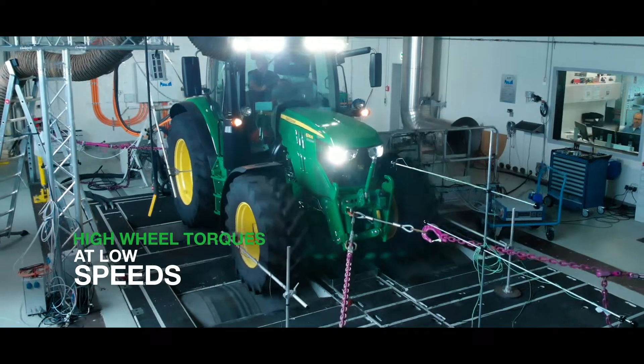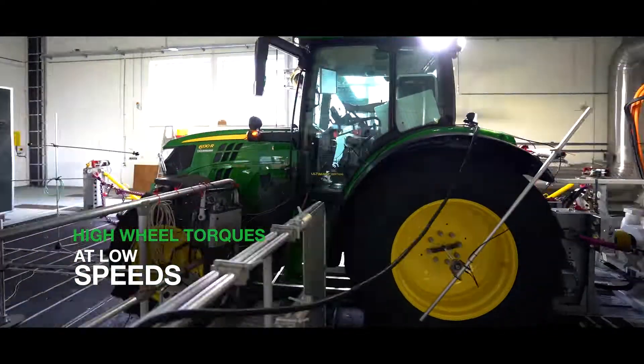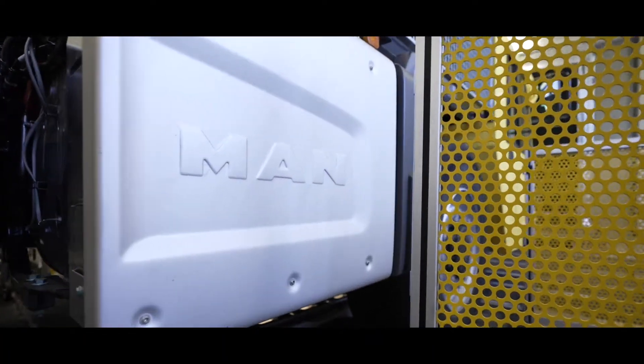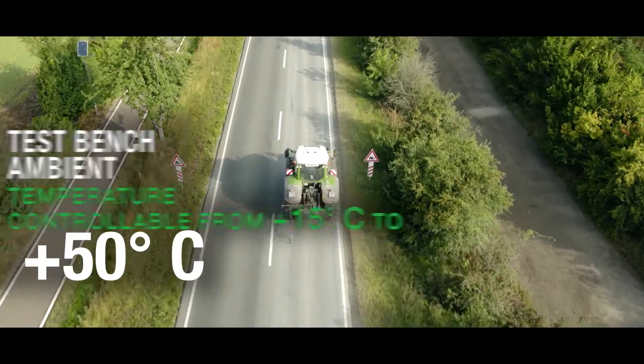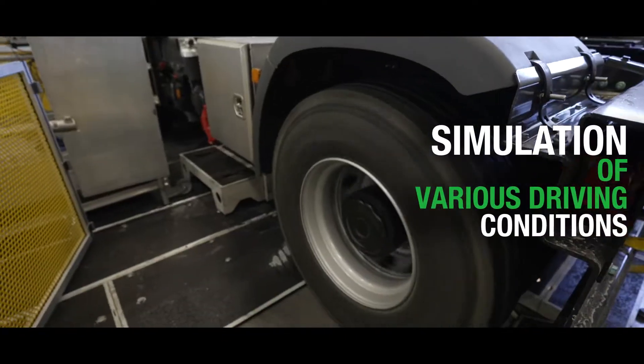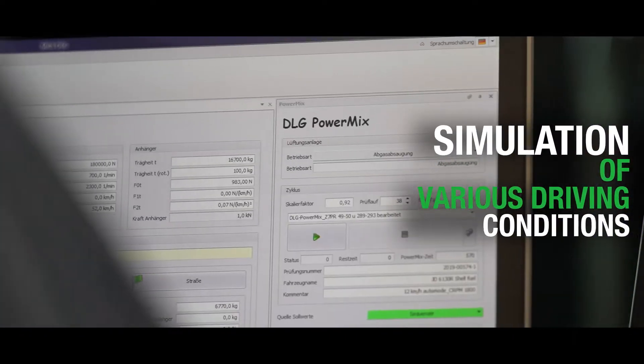With a roller diameter of 2 meters, the chassis dyno offers you realistic and simple test possibilities for agricultural machinery and heavy-duty vehicles. Driving conditions that are difficult to reproduce in test drives on roads or in terrain can be configured very precisely and repeated on the dynamometer.